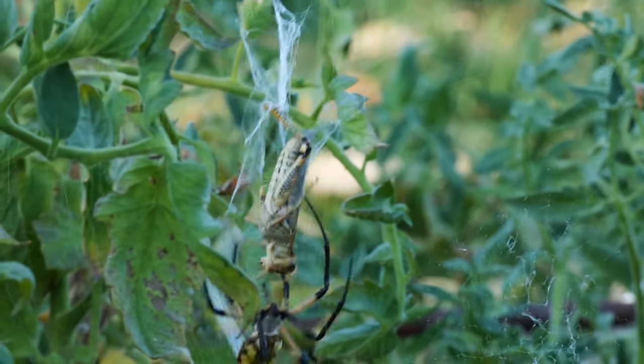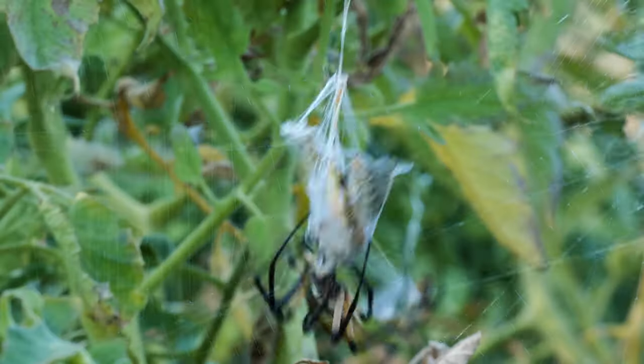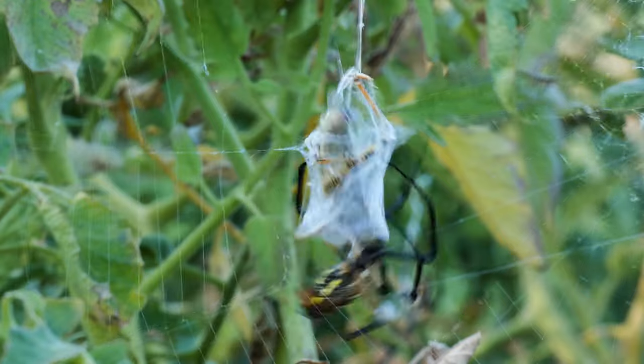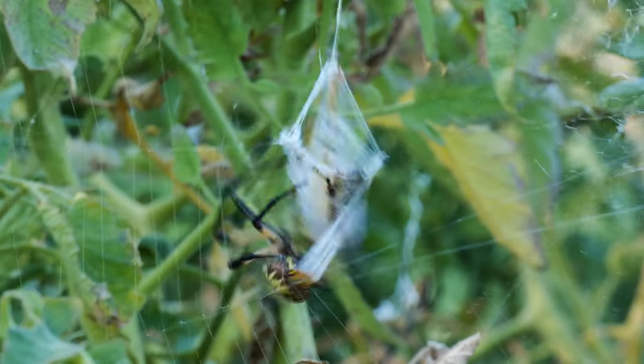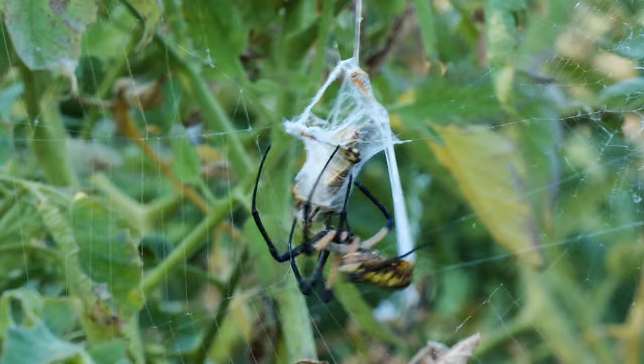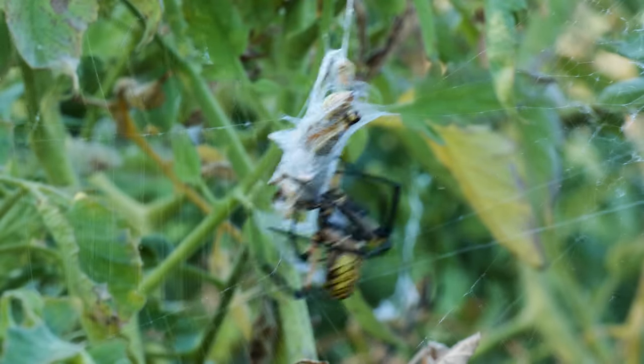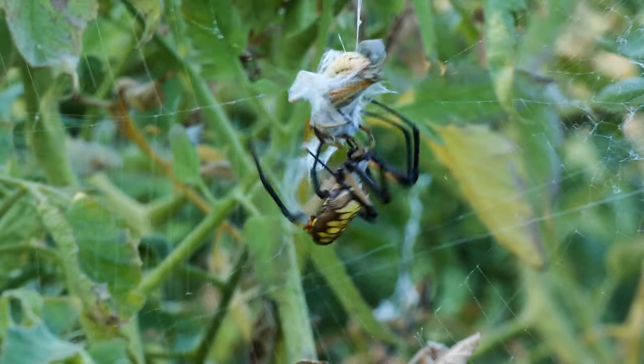Prey includes grasshoppers, wasps, June bugs and other beetles, flies, moths, and even praying mantises. Once an insect is stuck in the web, an Argiope rushes to the prey and spins a cocoon around it with dozens of strands of silk. It does this with great speed, using its long legs to make sure the victim's attempt to fight back is rendered useless.